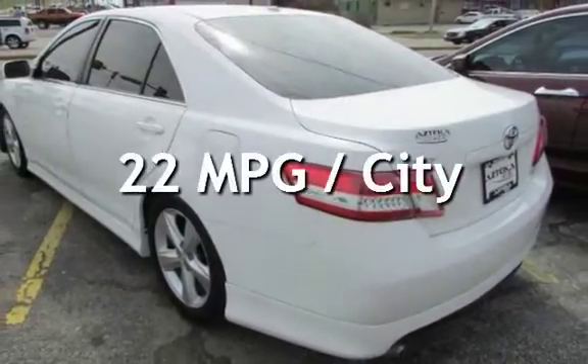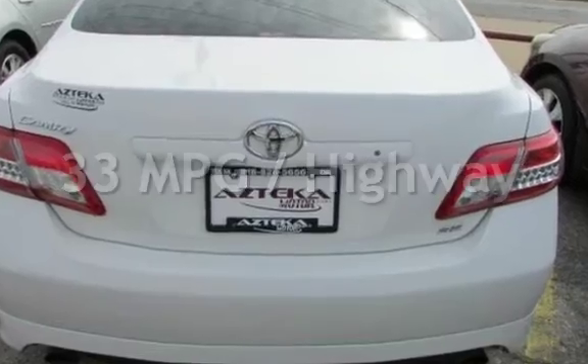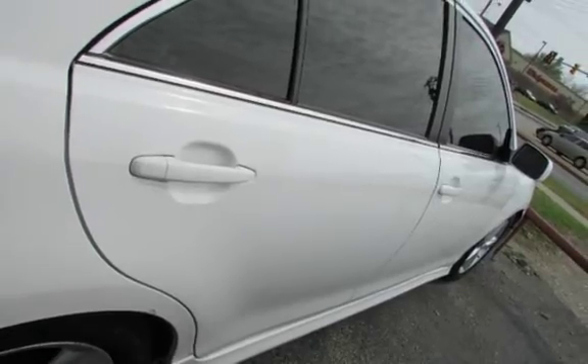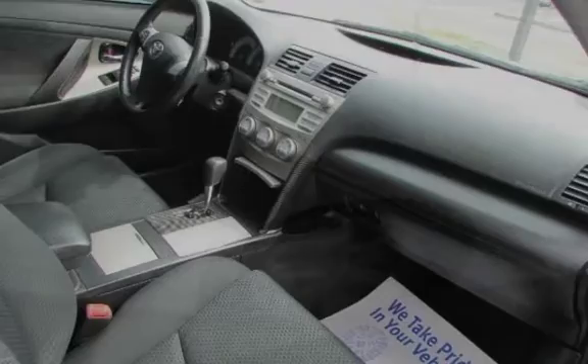Estimated fuel economy for this vehicle is 22 miles per gallon in the city and 33 miles per gallon on the highway. This four-door sedan has a four-cylinder, 2.5-liter i4 engine, with front-wheel drive and an automatic transmission.